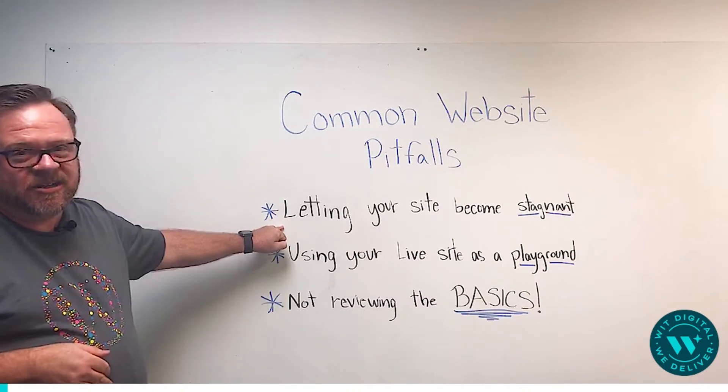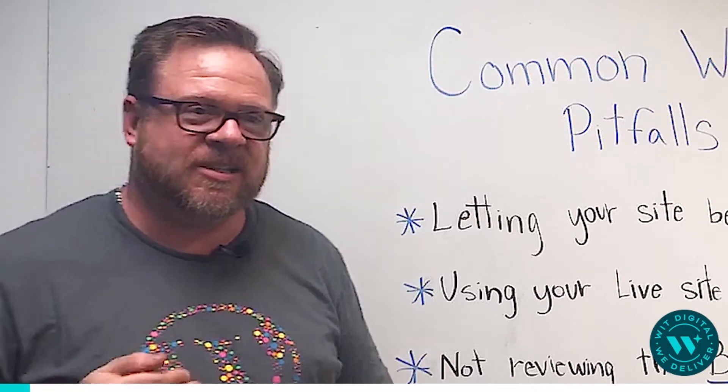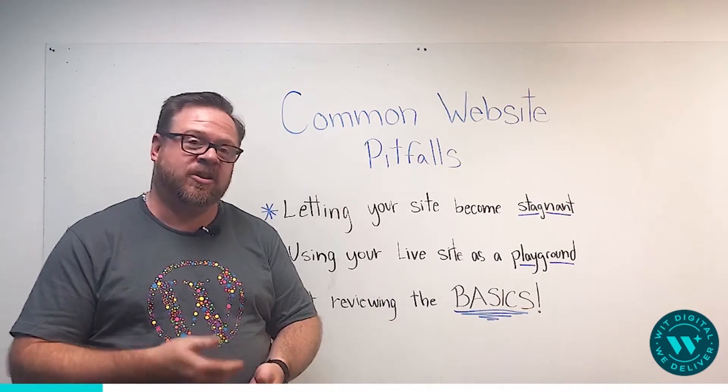Letting your website become stagnant. We see this quite a bit. They've built a website and they really just let it sit there thinking, okay, when I launched this site, it helped out a little bit. I was ranked higher up in Google and I was getting some leads. Either things stayed consistent or things may have fallen off over time, over months, over years.